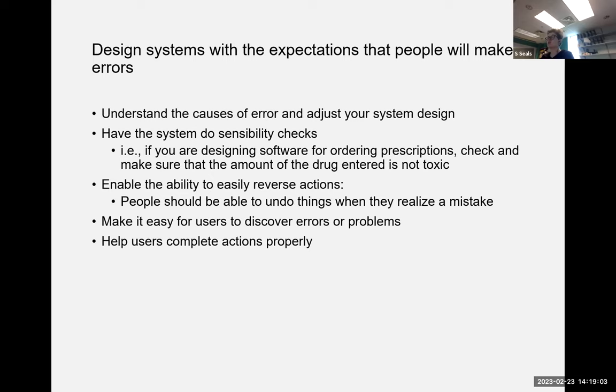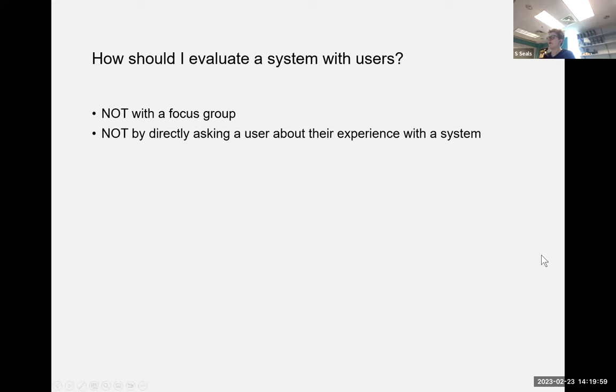In general, design systems with the expectation that people will make some errors. Understand the causes and adjust your design. Have the system do sensibility checks — for example, a nurse prescription system should verify that a drug dosage isn't toxic, since accidentally adding an extra zero to a therapeutic dose could be dangerous. Make it easy for users to reverse actions, discover that errors are arising, and complete actions properly.